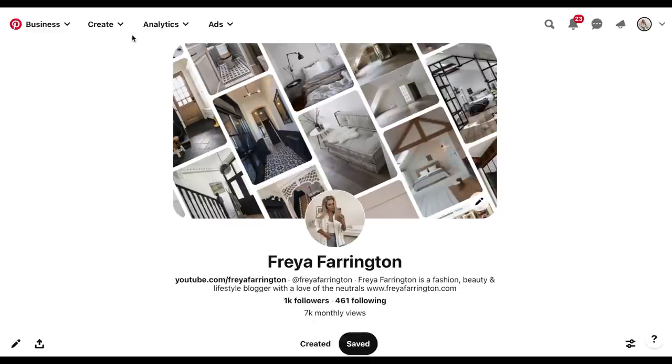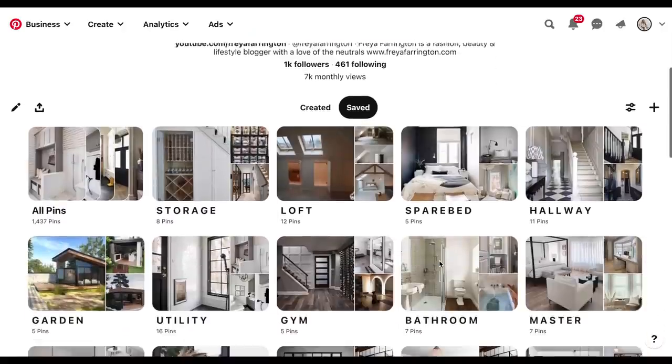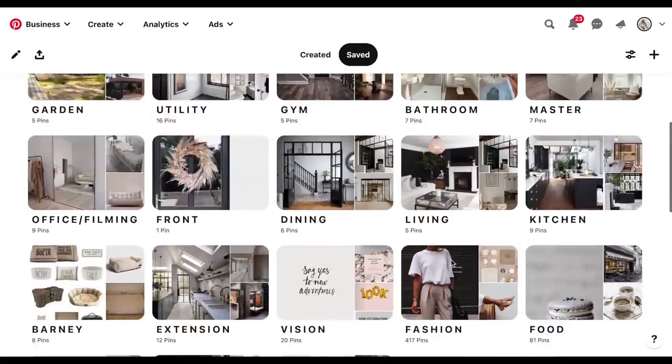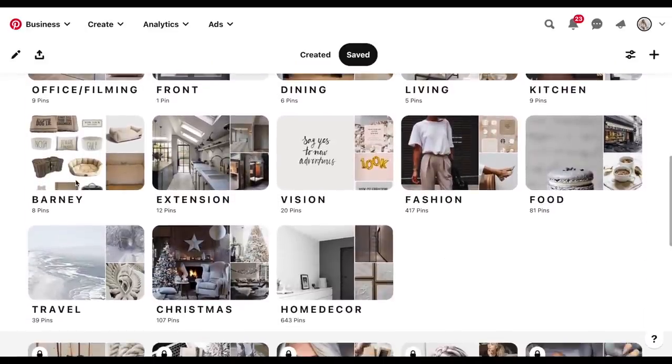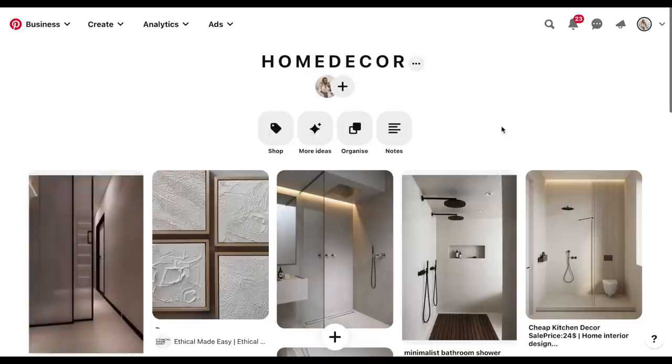Now you have a better understanding of the floor plans — this is my Pinterest, which a thousand of you are already following. You can find me as Freya Farrington. I have so many different boards saved. I'll go through them one by one. I have boards for vision, fashion, food, travel, Christmas, and a more generic home decor board for general inspiration that isn't dedicated to a specific room.